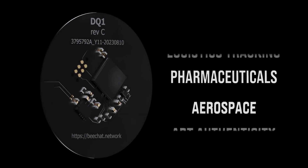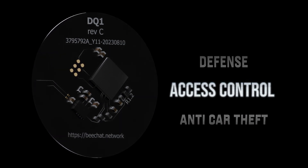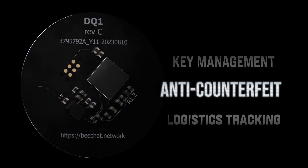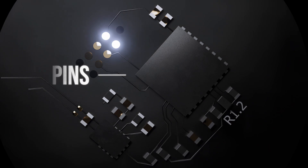Experience seamless integration, fully customisable to suit your unique requirements, whether you seek to enhance your access control security or safeguard your assets from counterfeiting. As a dynamic solution, Elyrium can easily be connected to sensors and provides you with real-time data.